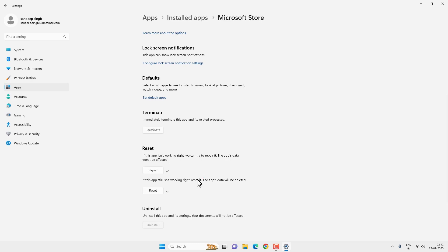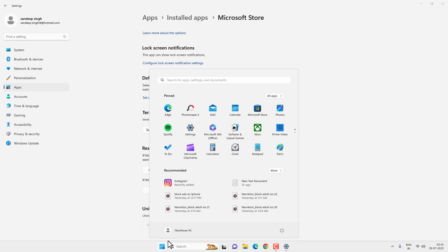If this is a simple problem, it will fix. Now you can try to open the Microsoft Store, or you can pin it to the taskbar as it was earlier — right-click and select Pin to Taskbar. Then try to open it and it might work.